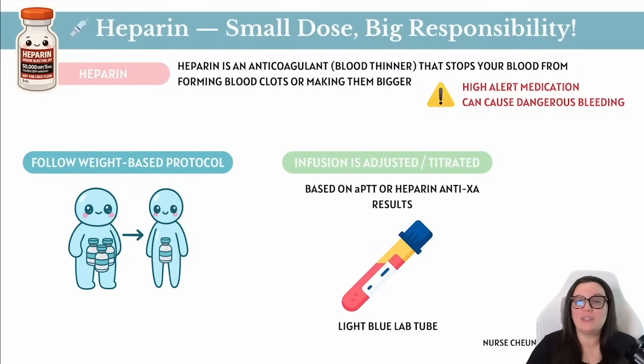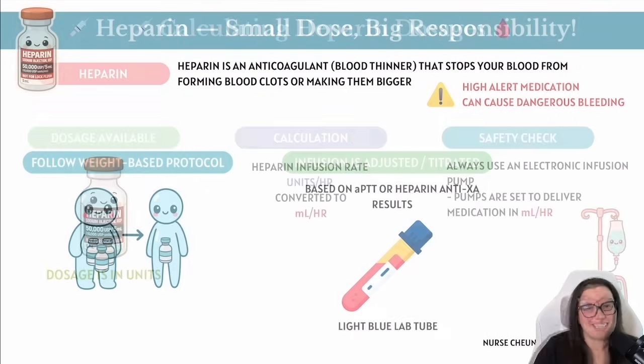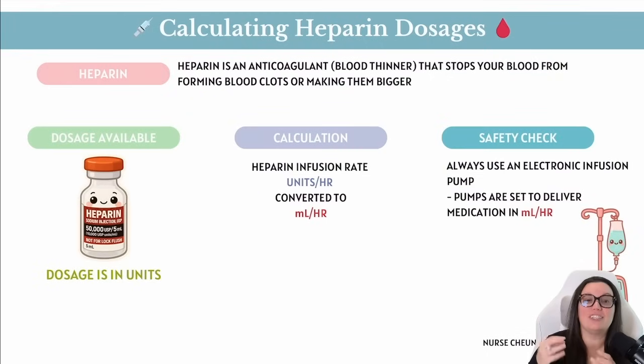The APTT tells us specifically how well that anticoagulant is working and helps us adjust the dose if needed. Another common lab that seems to be on the rise is heparin anti-XA. This lab measures the anticoagulant effects of heparin specifically, especially its ability to inhibit factor XA, which is a key protein involved in blood clotting. Safety check: because heparin carries such a high risk of bleeding, we always use an electronic IV infusion pump to administer this medication.